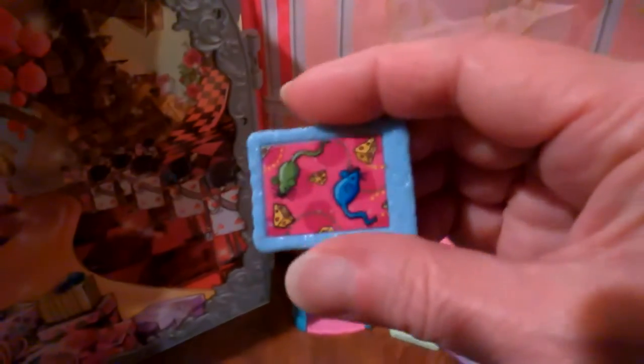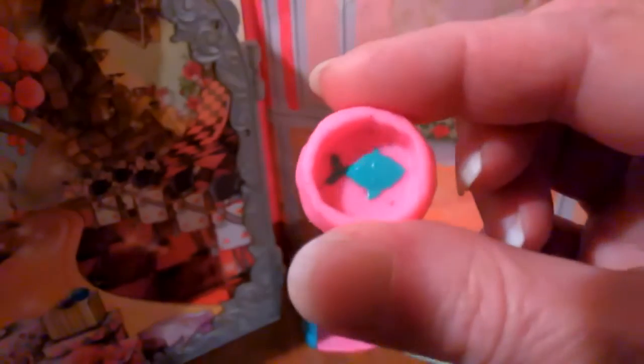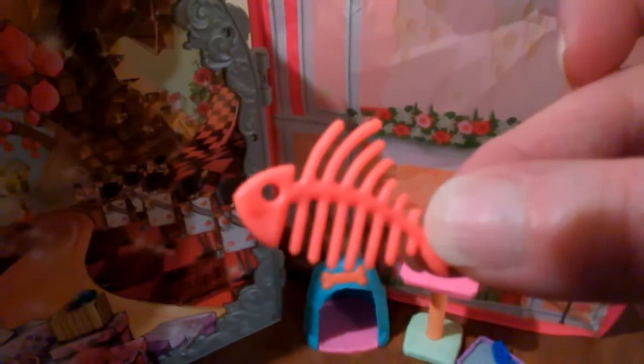The playset also came with this stone tablet — I think this is so cool, it's like a little stone tablet. And the playset also came with her pet's food dish and a little bone fish for her pet. Very cute, very nice.